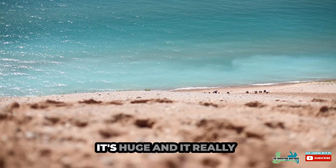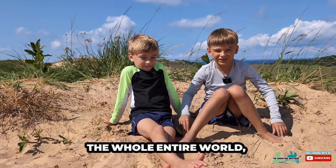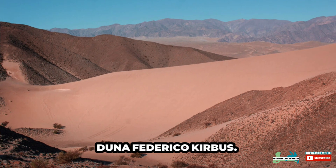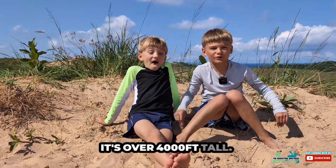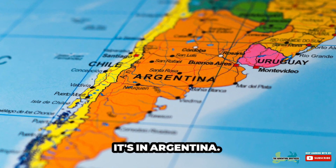That might sound like it's huge, and it really is, but the biggest dune in the whole entire world is Duna Federico Curbis — it's over 4,000 feet tall. Where is it? It's in Argentina.